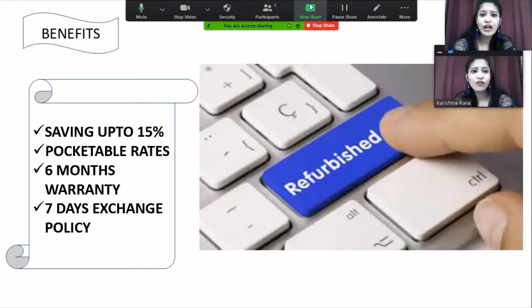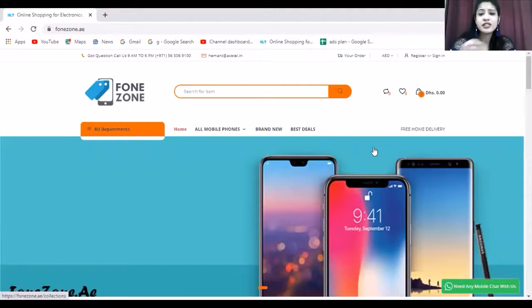This site, phonezone.ae, has beautiful featured phones of amazing quality. The site offers not just one brand but a number of brands, as well as COD, free shipping, and original products with a number of models. You can check it out for great pricing and the best market price. The website link is in the description box, or you can Google phonezone.ae. If you have any confusion, let us know in the comment section. Take care!